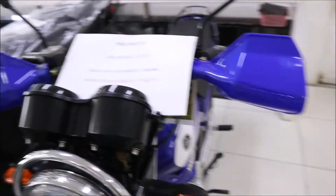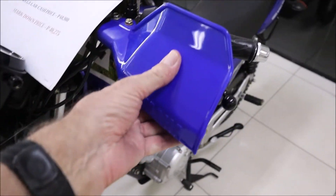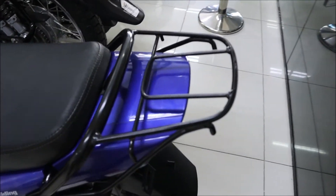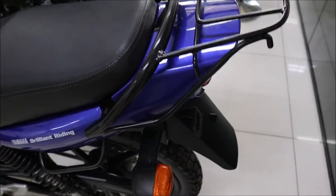It also has a headlight protector type thing, a grip protector, and also has a rack in the back. It has kind of off-road tires as well.